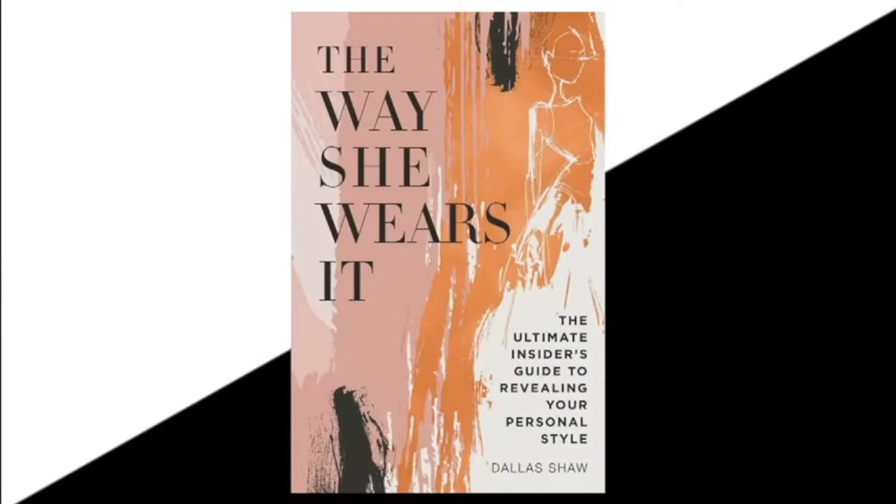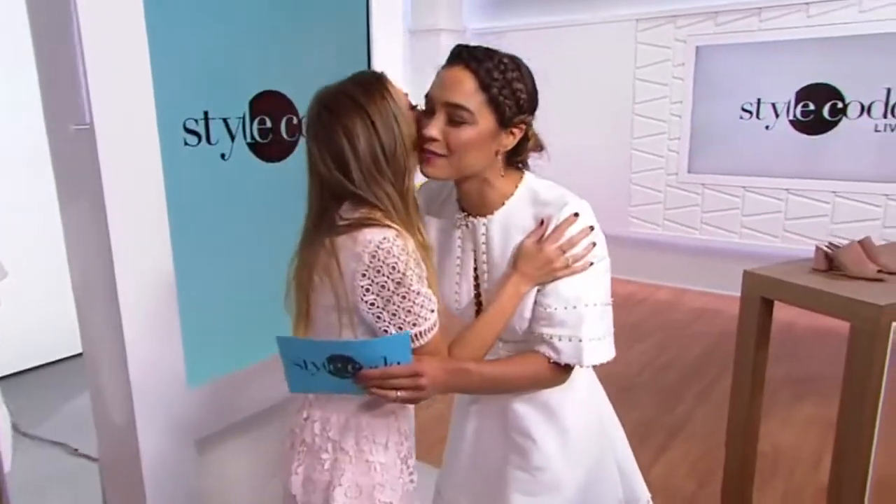Our next guest is an STL favorite, and she's out with a brand new book, The Way She Wears It, The Insider's Guide to Revealing Your Personal Style. That gal is Dallas Shaw, and I love your name — it's just so sudden and great. Great to have you here with us, and congrats on the book.